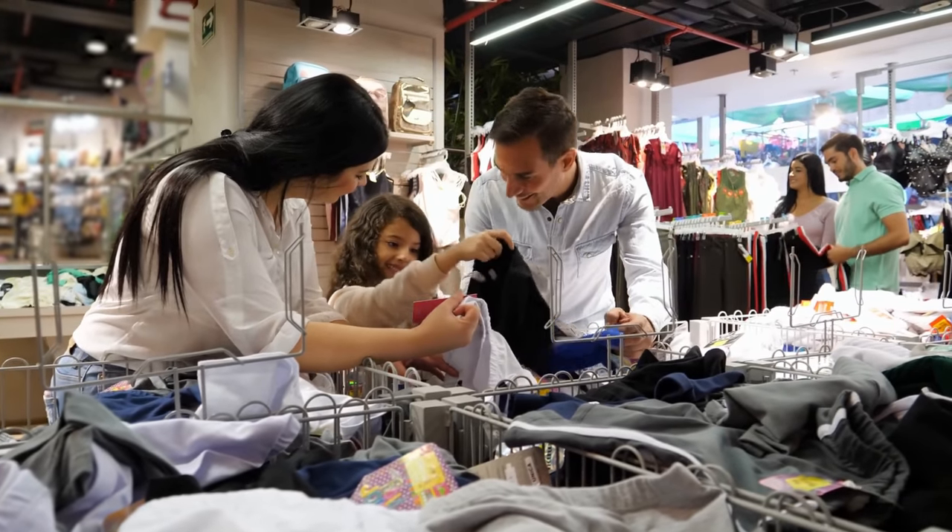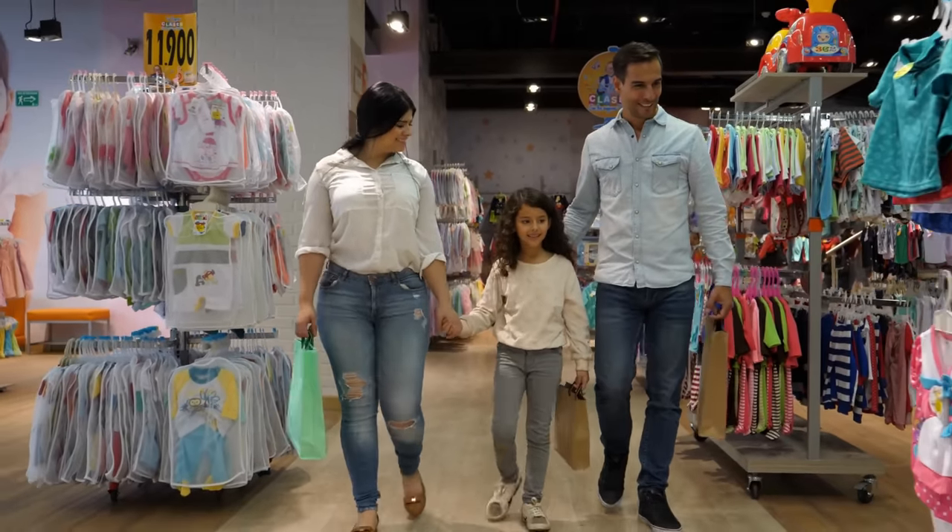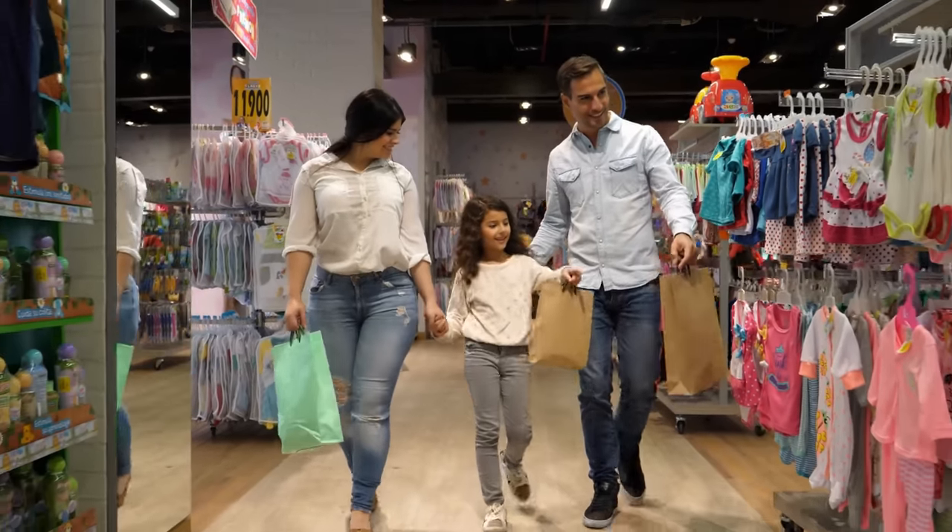Buy at thrift stores. Even in the olden days, people loved to shop at thrift stores. These shops and marketplaces often have a wide selection of reasonably priced items. Go there if you want to save money.